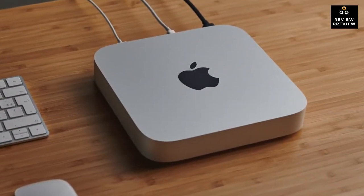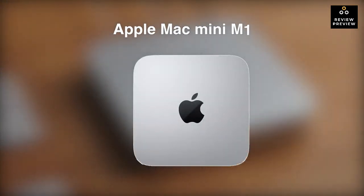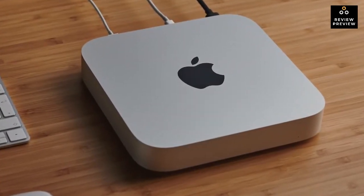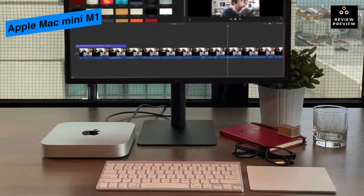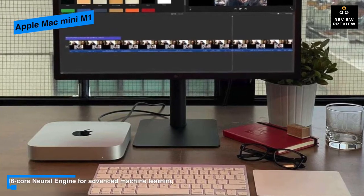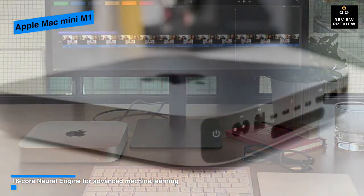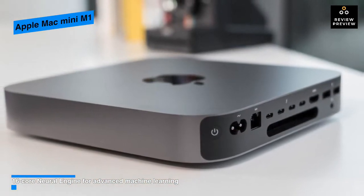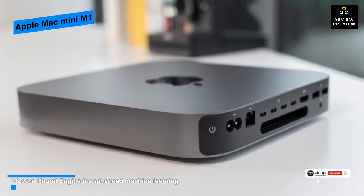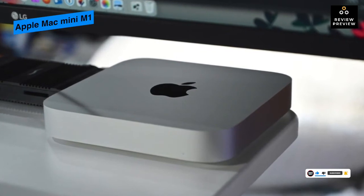Let's begin with the all-new Apple Mac Mini M1. The Apple Mac Mini features Apple's first chip designed specifically for Mac. It integrates CPU, GPU, neural engine, I/O, and more into a single system on a chip, boosting the Mac Mini to an entirely different level with up to three times faster CPU performance and up to six times faster graphics.